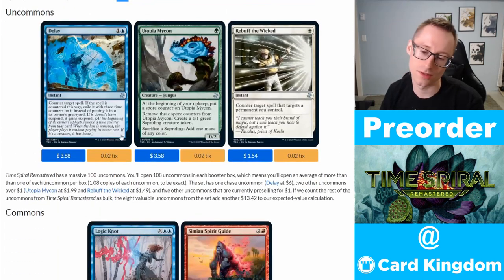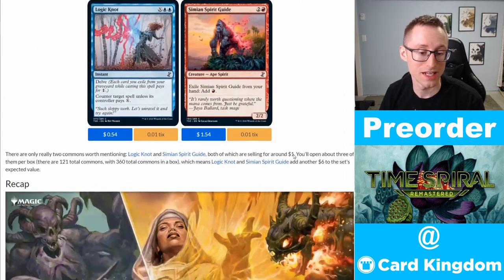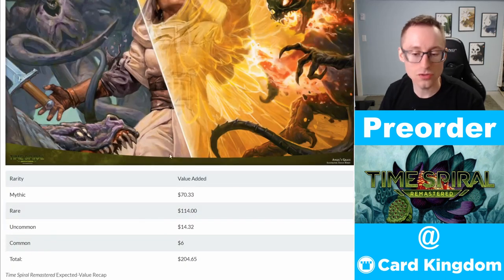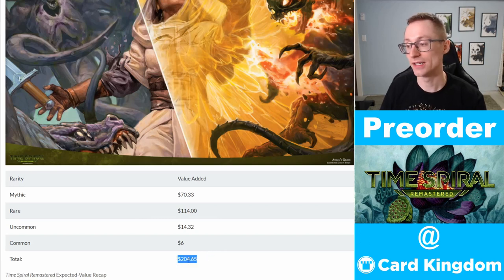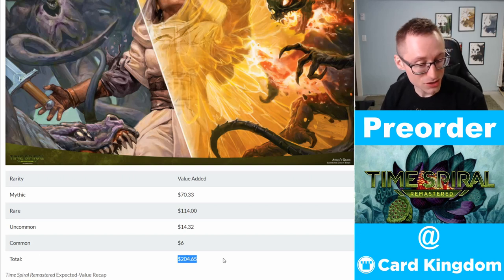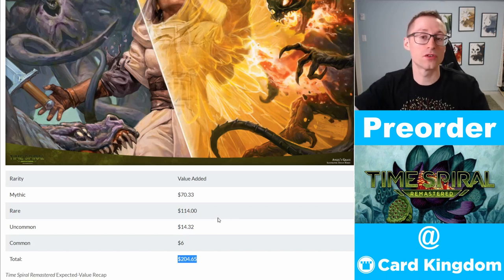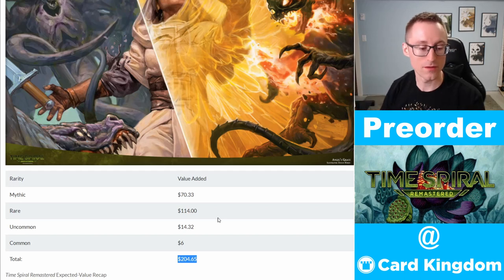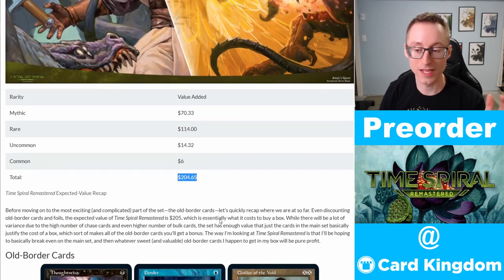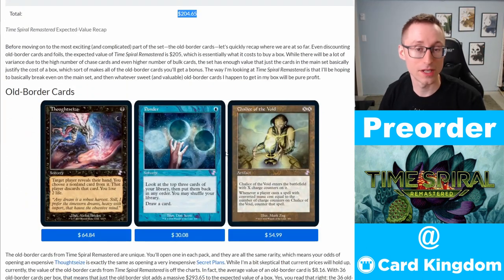For uncommons, you get a handful of ones you're chasing. Commons have like one or two that are over a dollar. Taking all that value added to the box you're cracking to flip and sell the singles, we're give or take breaking even buying boxes right now at about 200 to 220 dollars depending on the website. That's not ecstatic, because just about every product ever released for Magic, at least immediately after it starts being opened, prices begin to drop. However, with Time Spiral Remastered, we have the old border Time Shifted cards in each pack, and there's value here as well.